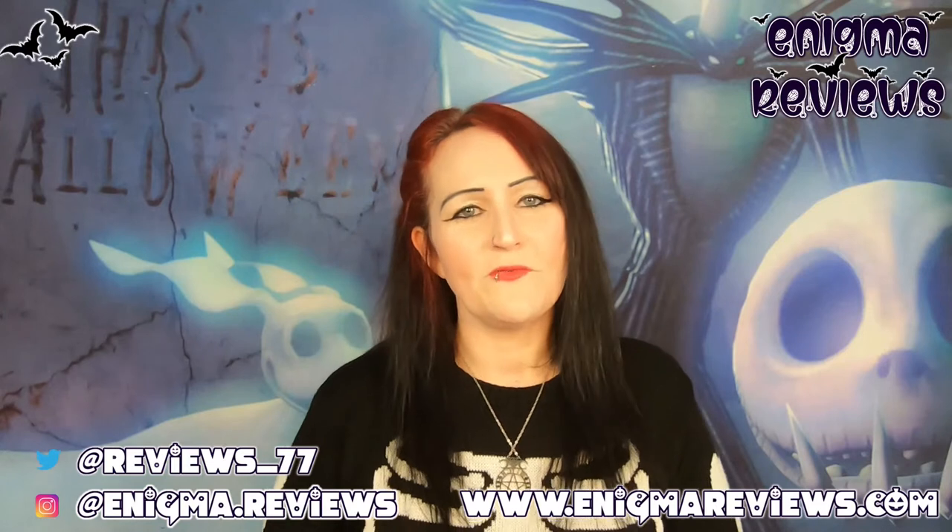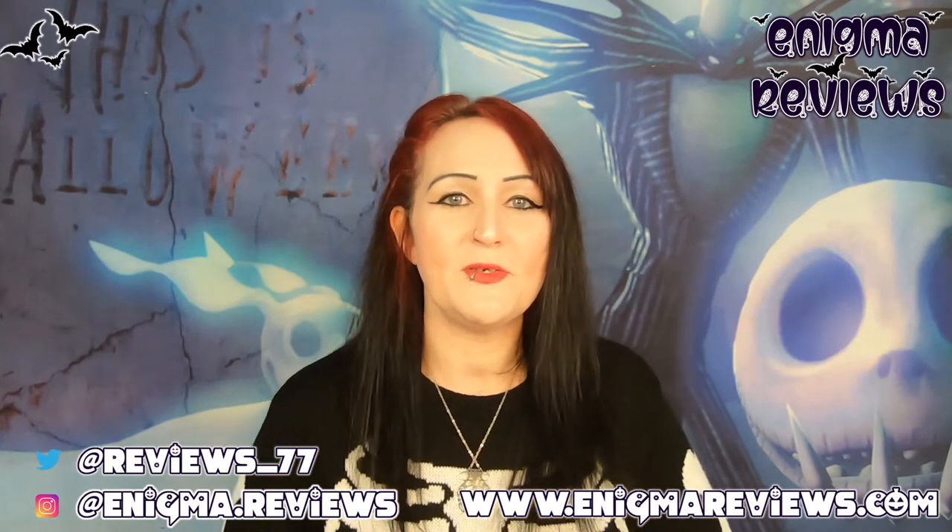Hi guys, welcome to Enigma Review. Today I'm doing a review on a small independent business I've never heard of before — I found them through Instagram. I saw they were doing a Halloween goodie mystery bag and I was like, that looks interesting. It was £8 — she had two different ones: a smaller bag at £5 and a bigger one at £8.